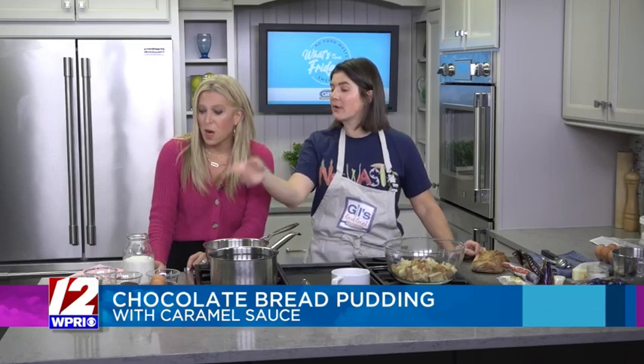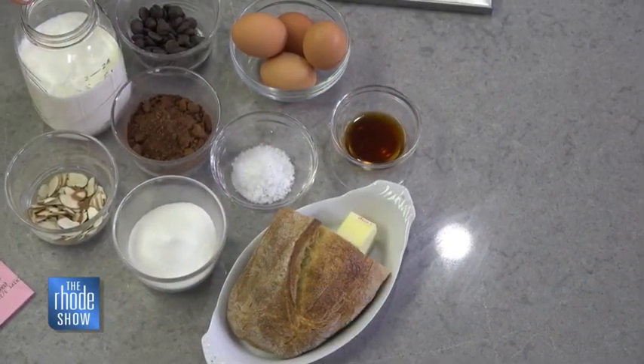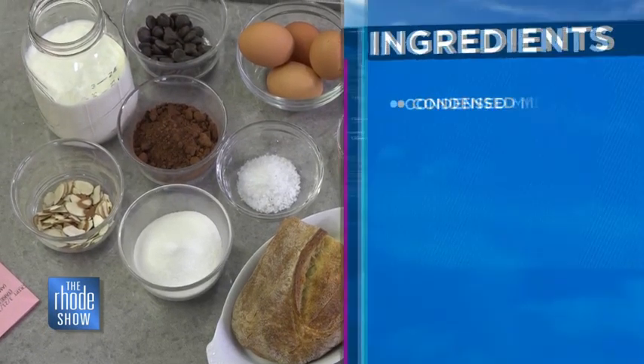We're using a variety of chocolate chips, eggs, sugar, vanilla, a little cocoa powder, regular sugar, and then the leftover bread. Oh, and a little milk — cream, half and half, whatever you have. It's really, really flexible.